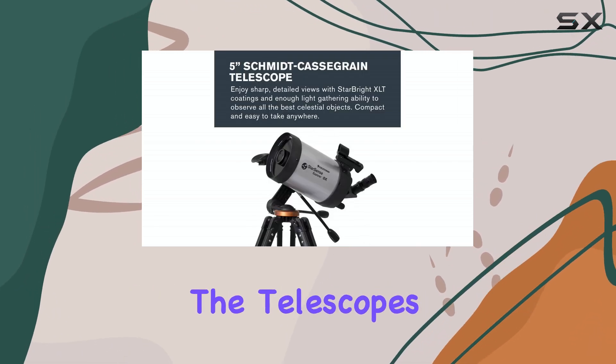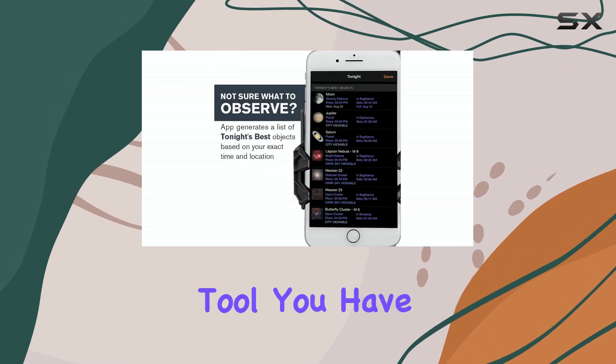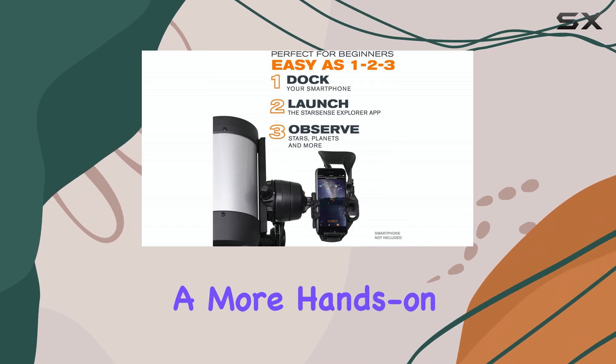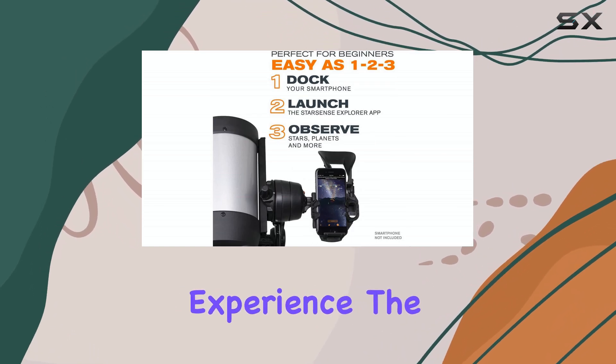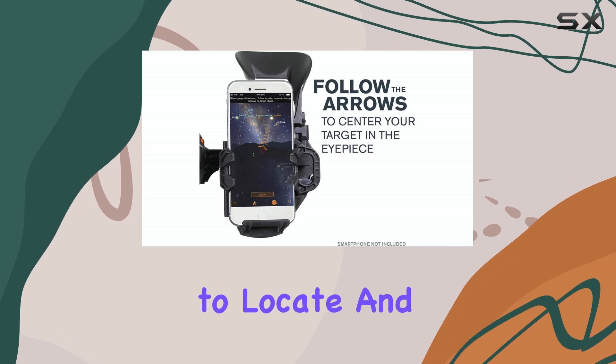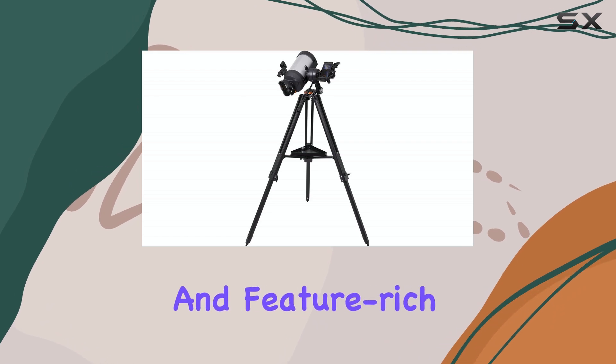Additionally, the telescope's manual focus and operation make it a versatile tool. You have full control over your observations, allowing for a more hands-on and engaging experience. The included reflex finder scope further enhances your ability to locate and track objects, making it a well-rounded and feature-rich package.